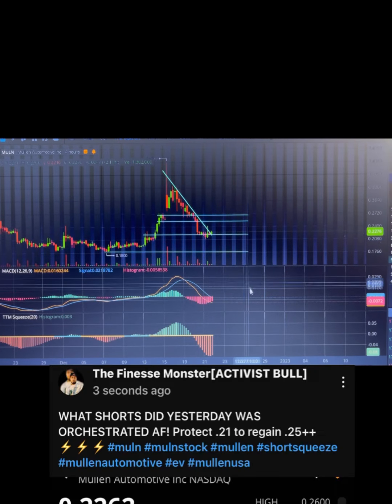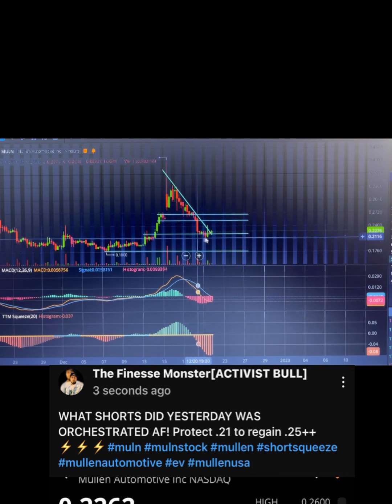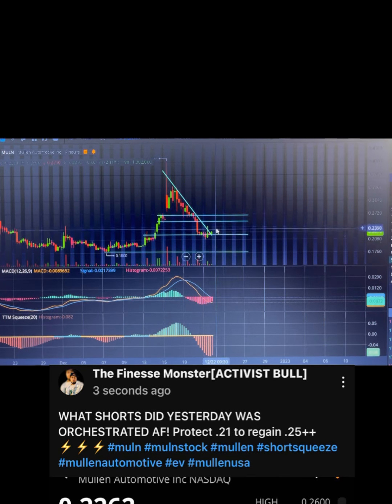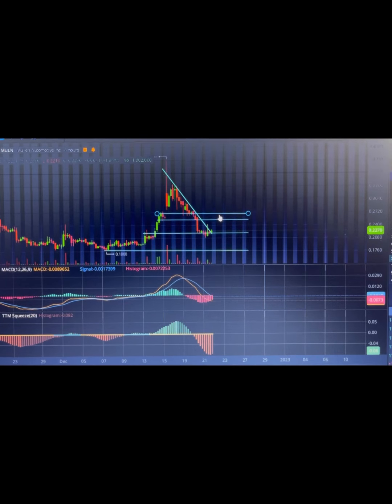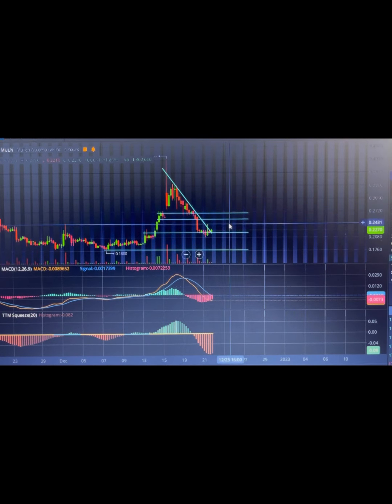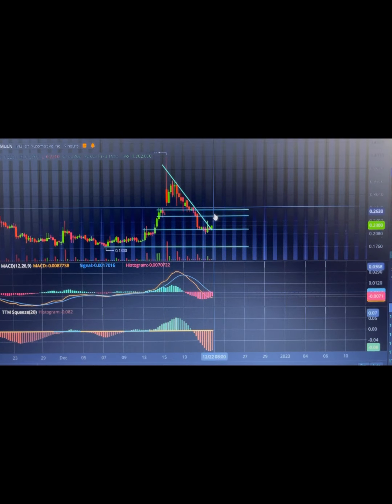In my last video I told you guys if we are able to hold the 21 cent level we could very well see a push back up towards this 25 cent to 27 cent trading range, which is looking like it is doing exactly that — starting to curl up. Once we get back to that level, we may consolidate and reject back down, consolidate and go up, or break straight through.